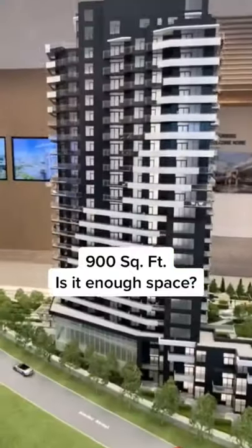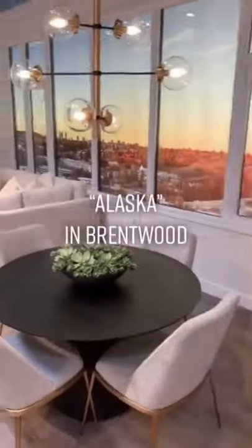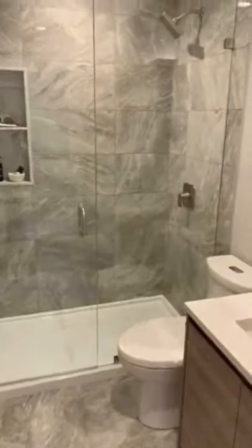Have you ever wondered what 900 square feet looks like in an apartment? Well, let us show you. This week we viewed a two-bed plus flex room condo at Alaska in Brentwood. Because this is a corner unit and has lots of windows and would have natural light, it is going to feel a bit bigger.